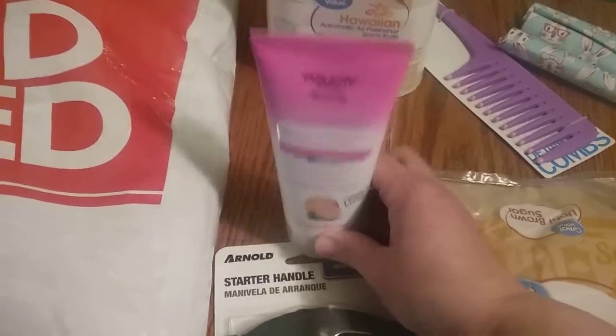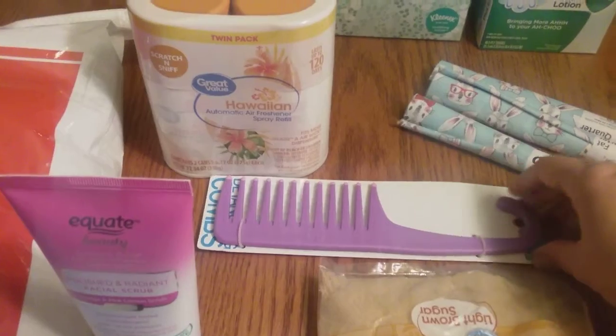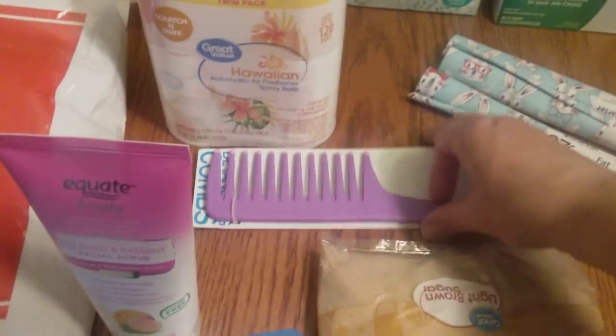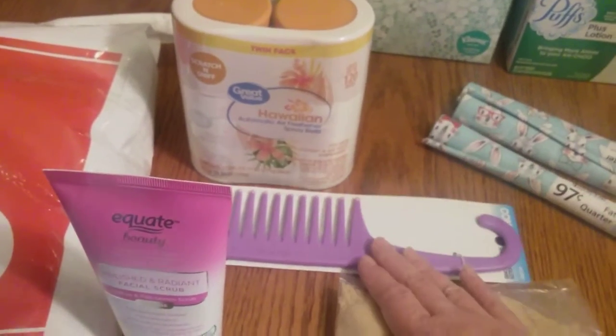I got an extra tube just for backup. I also needed a new comb — I think this was only like 98 cents. I have really thick, naturally curly hair, so that's why I have this big wide tooth comb to get through my messy hair.